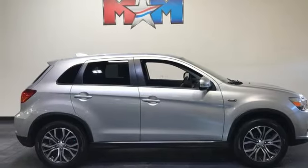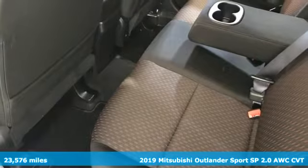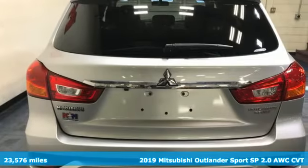It's a 2019 Mitsubishi Outlander Sport. You're ready for anything. Your vehicle should be too. With this Outlander Sport, it is.